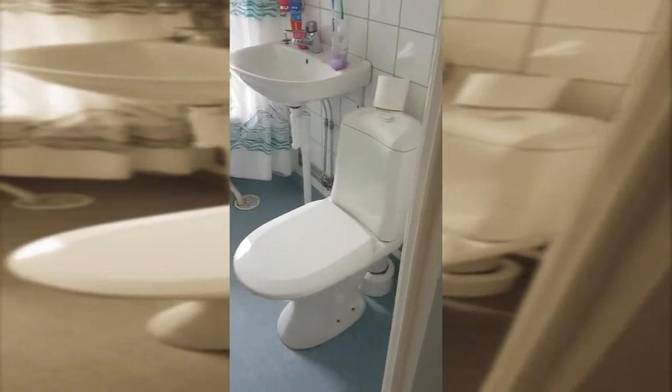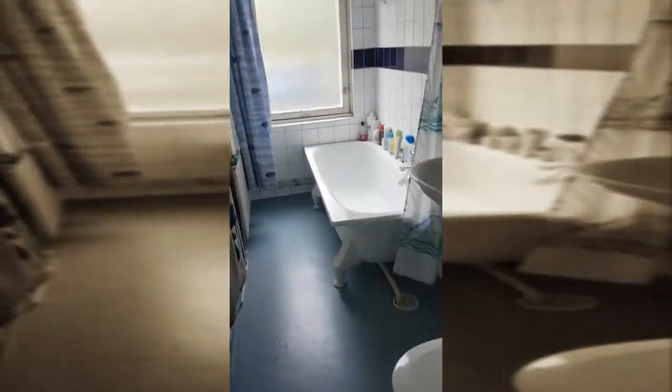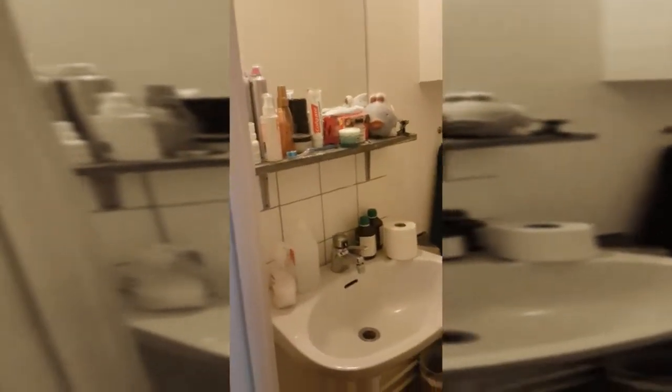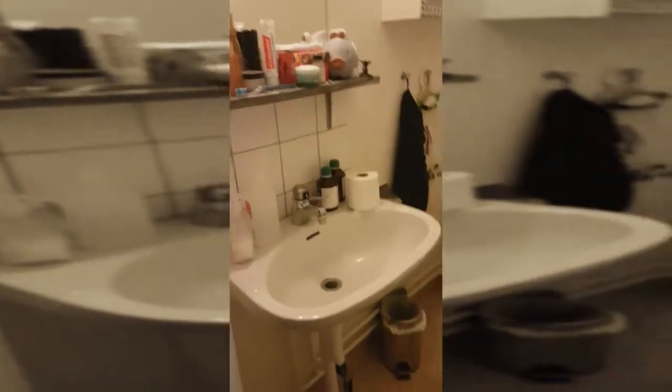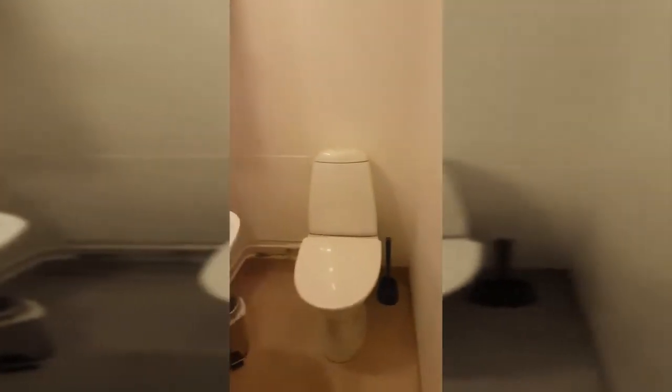They are starting with us first and we are so happy about that, because it's always nice to have it all done and over as soon as possible. It's a huge mess at home. This is the small toilet — we haven't taken things down in there yet, but none of these rooms look like this anymore.